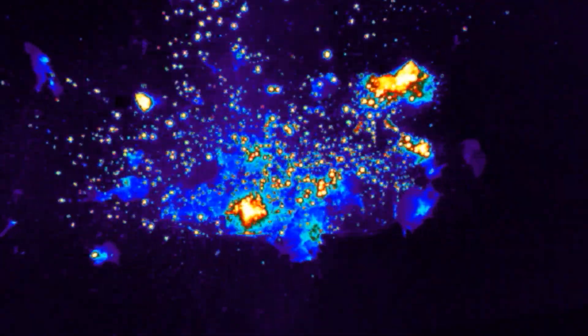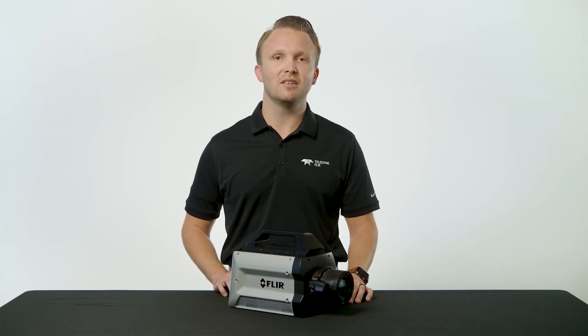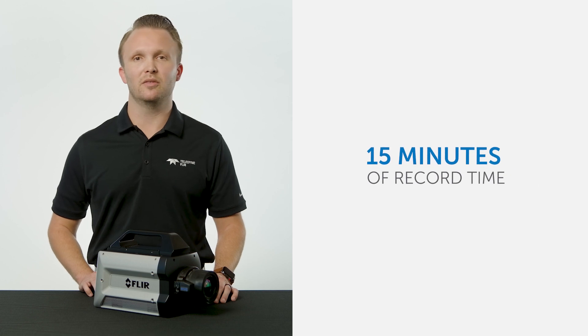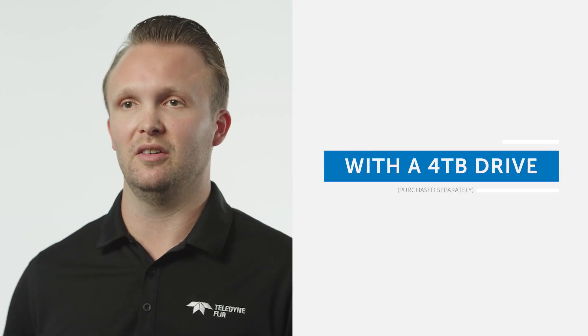This is a huge new feature that enables so many different opportunities for different applications. The X8500 high definition cameras can record at full resolution and full frame rates with virtually zero dropped frames. The cameras come with a 512 gig solid state drive, which allows up to 15 minutes of high performance recording, and you can record up to two hours with a 4 terabyte solid state drive.